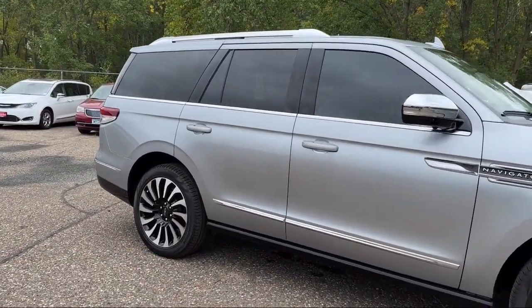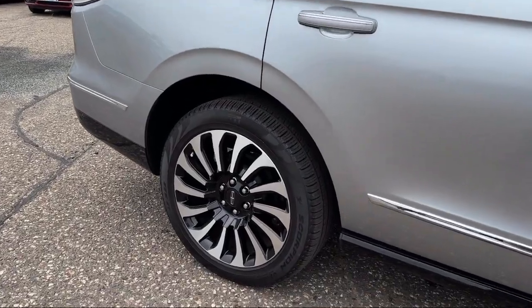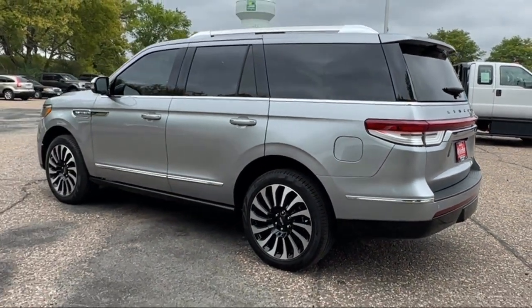It also features a running board package, rear spoiler, tow package, air conditioning, traction control, cruise control, fog lights, and has less than 30,000 miles on the odometer.